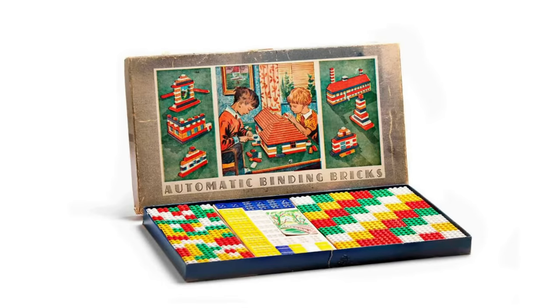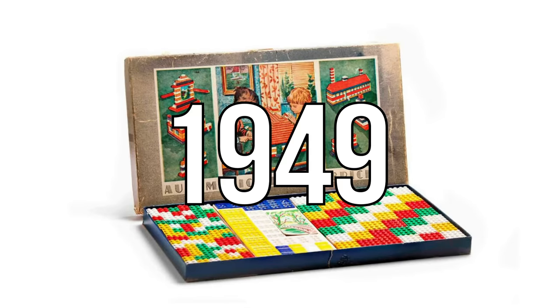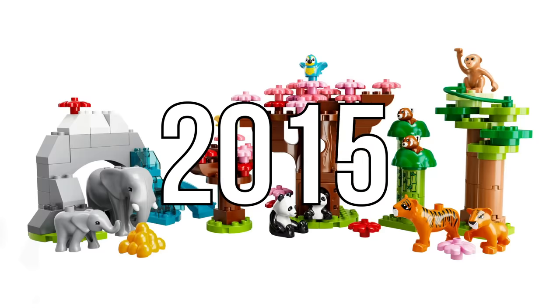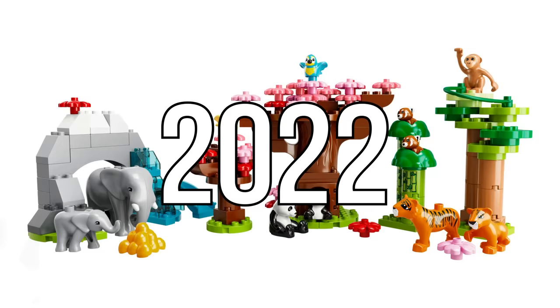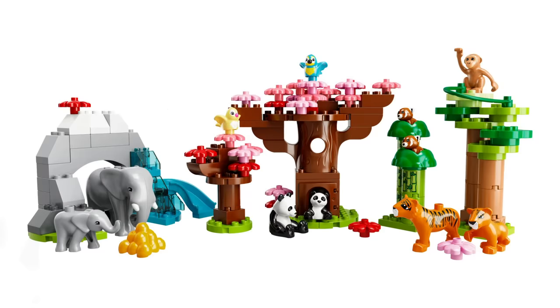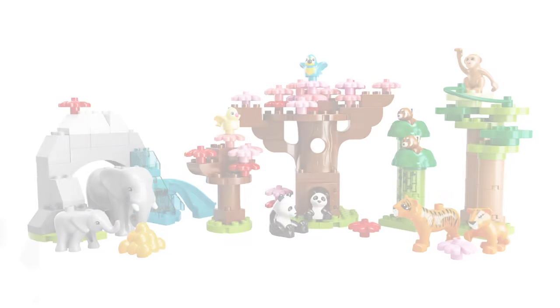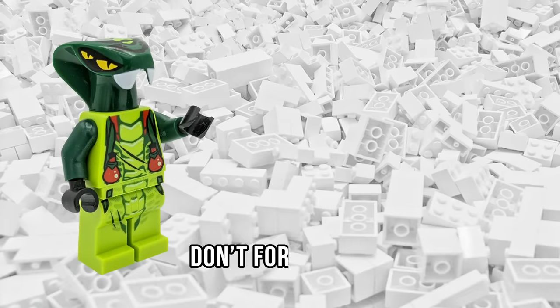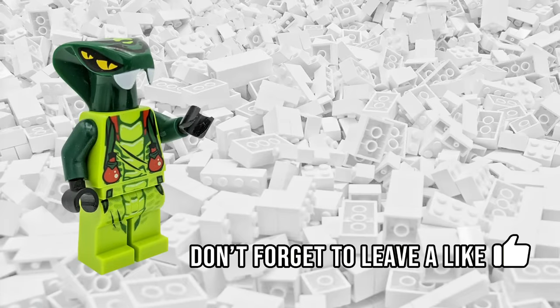Although LEGO launched their legendary plastic bricks back in 1949, it would still be a few decades until LEGO released minifigures, and even longer until LEGO introduced some four-legged friends. Since then, the variety of animals released by LEGO has grown into hundreds of unique creatures. Today, we'll explore how LEGO's animal figures have evolved from their humble beginnings to the incredible range that we have today.